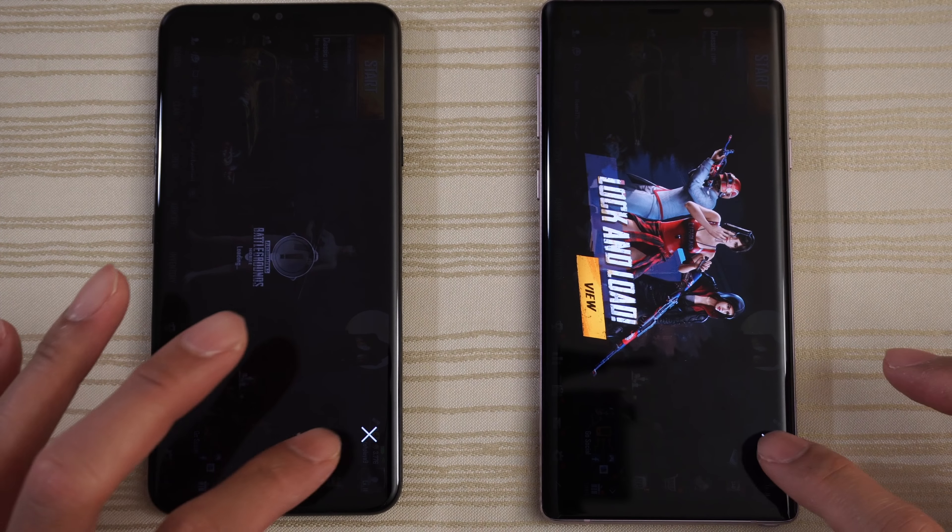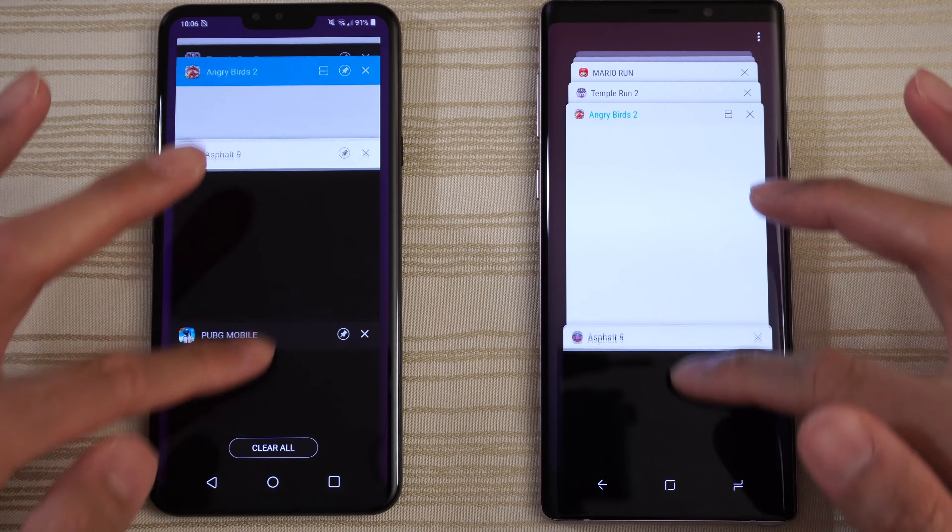Twitter — very close, maybe the Note 9. Instagram — Note 9. Snapchat — Note 9.